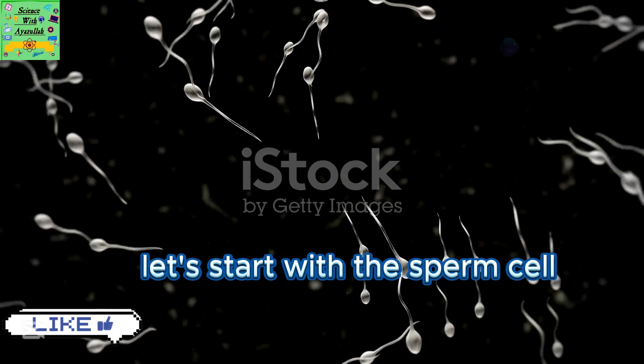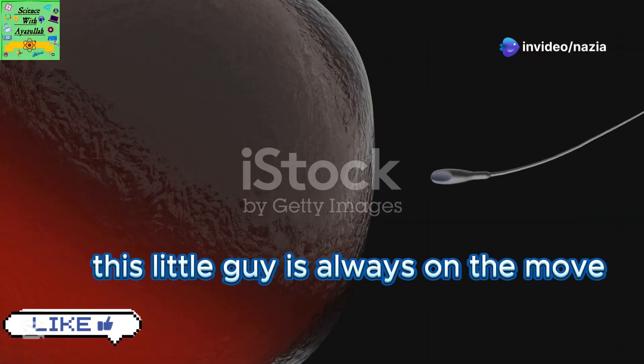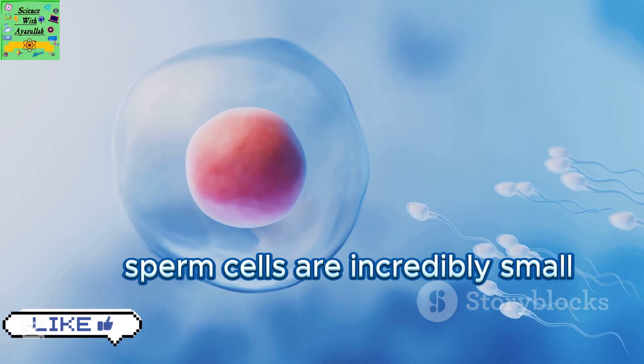Let's start with the sperm cell. Imagine a tiny super active swimmer with a tail. This little guy is always on the move, swimming vigorously to reach its destination. Sperm cells are incredibly small but powerful.